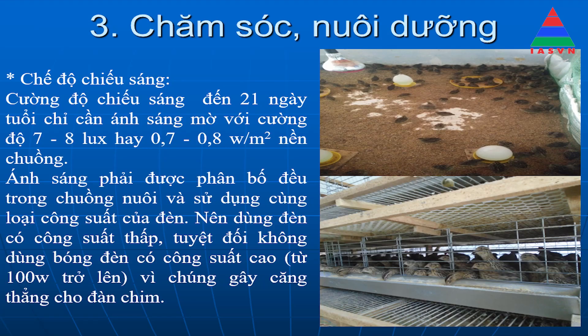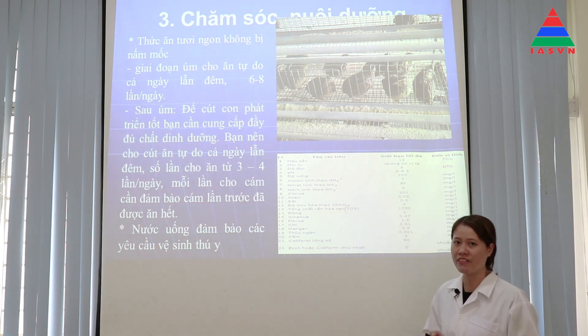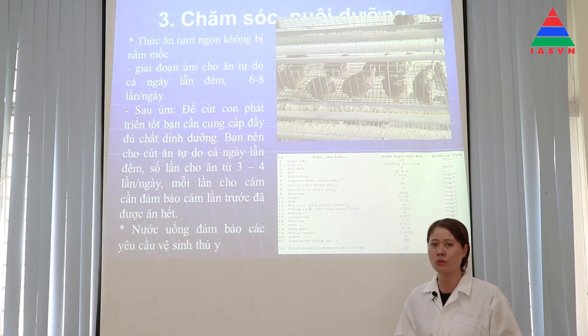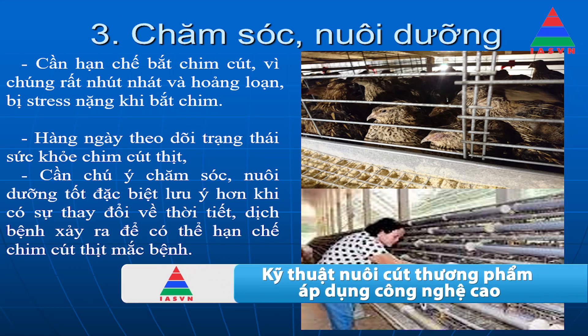Về chế độ chiếu sáng cho cút: đến 21 ngày tuổi chỉ cần ánh sáng mờ với cường độ 0,7-0,8W trên 1m² nền chuồng. Ánh sáng phải được phân bố đều trong chuồng nuôi và sử dụng loại đèn công suất thấp. Không được sử dụng đèn công suất cao vì sẽ gây căng thẳng cho chim. Thức ăn cho cút phải sử dụng thức ăn tươi ngon, tránh bị nấm mốc vì chim cút rất dễ bị ngộ độc. Cần hạn chế bắt chim cút vì chúng rất nhút nhát và hoảng loạn, dễ bị chết khi bắt.